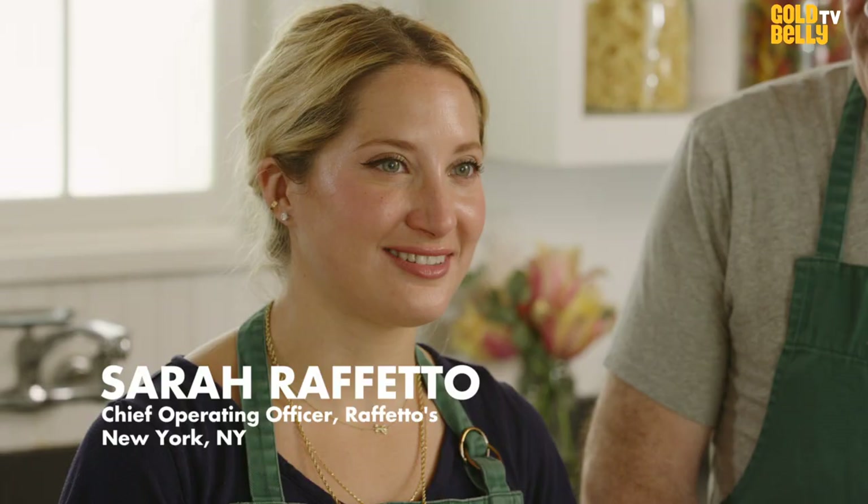I'm Andrew Raffetto from Raffetto's Fresh Pasta. And I'm Sarah Raffetto, the oldest of the fourth generation of Raffetto's pasta family members.